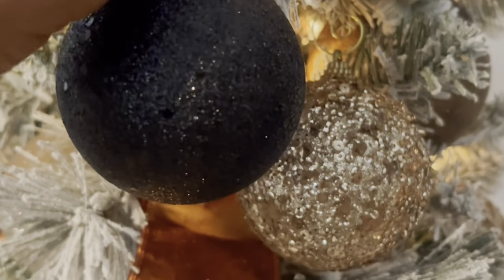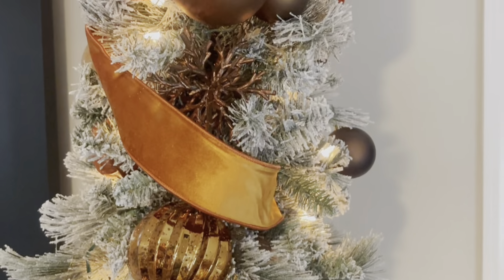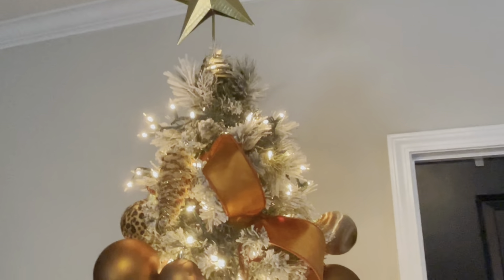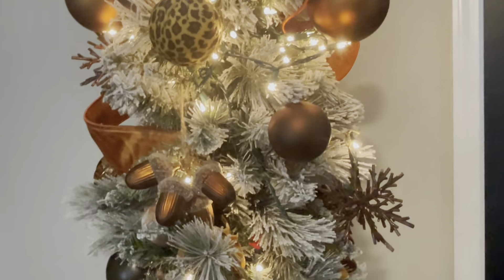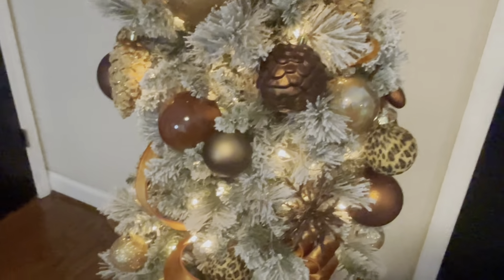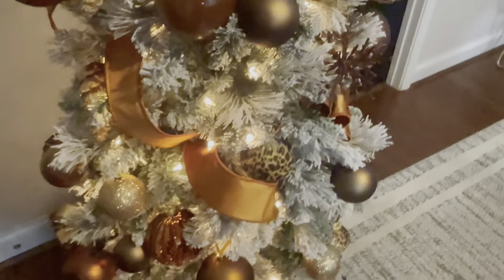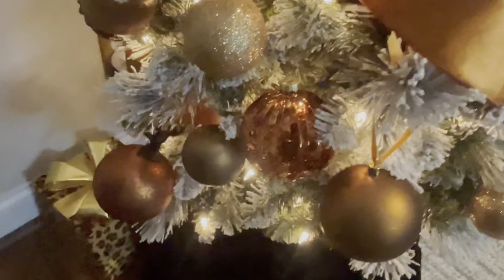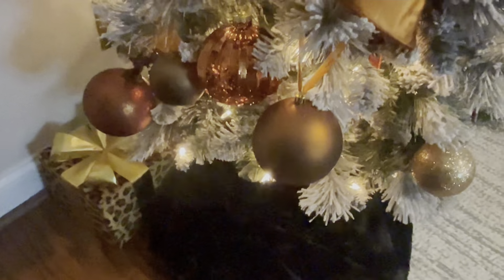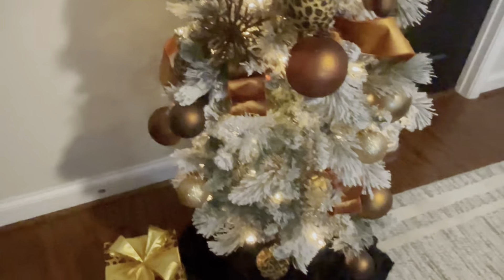I also had another option — leopard print ornaments — and I decided to go with those because it felt very unexpected, it matches nicely, and I just kind of liked it. I'm still playing around with whether to pop a few black ones in, but the leopard was just doing it for me. Leopard is a very unexpected twist for a Christmas tree, and I like that. I like to have my unique twist on whatever trend I'm participating in. I actually jumped on board with this color trend not even knowing it was trending — I just saw the colors and wanted them.